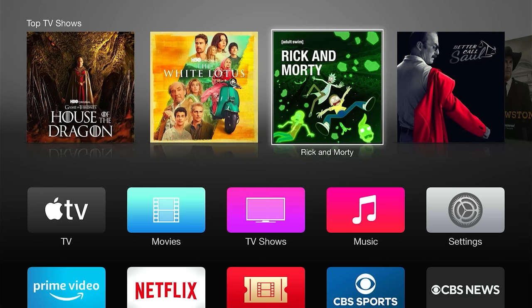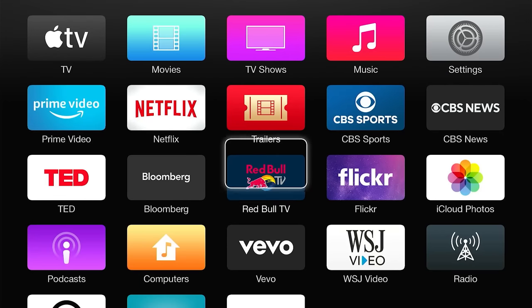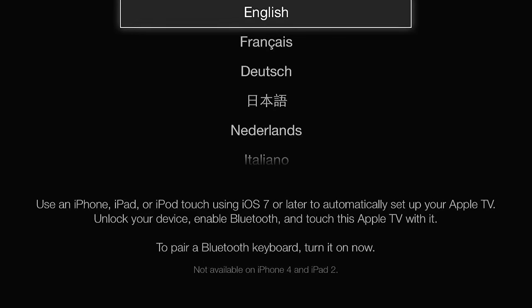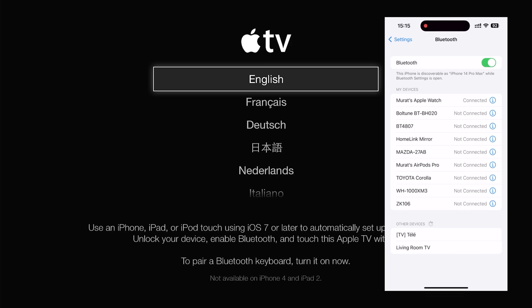The 3rd Gen Apple TV is quite outdated when it comes to specs. But specs isn't everything, so let's check out how it is to use a 3rd Gen Apple TV in 2023. The 3rd Gen Apple TV allows users to use their iPhones to set up the Apple TV through Bluetooth, and it's advertised in the very initial setup screen. However, when I tried it, I realized that it doesn't work anymore — it just doesn't show up under my Bluetooth devices, so I had to go through the setup manually.